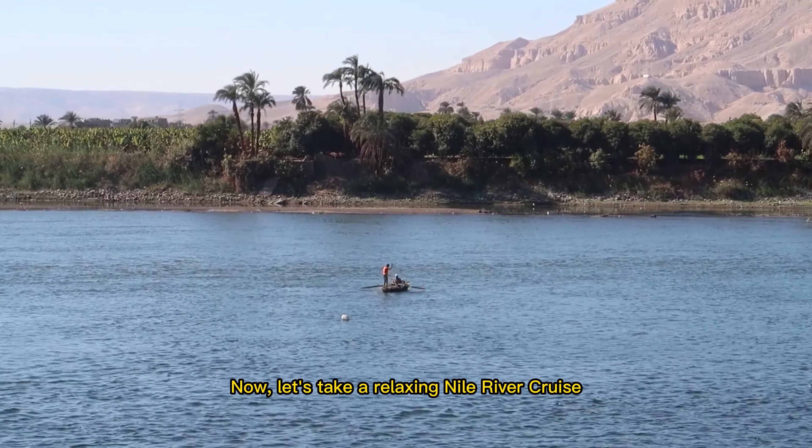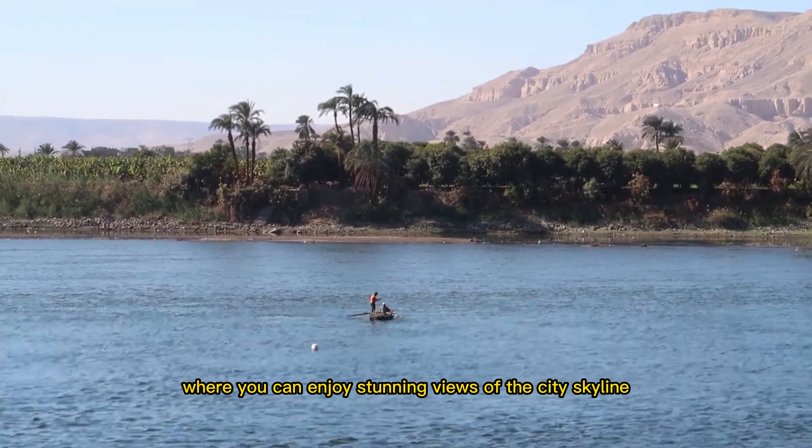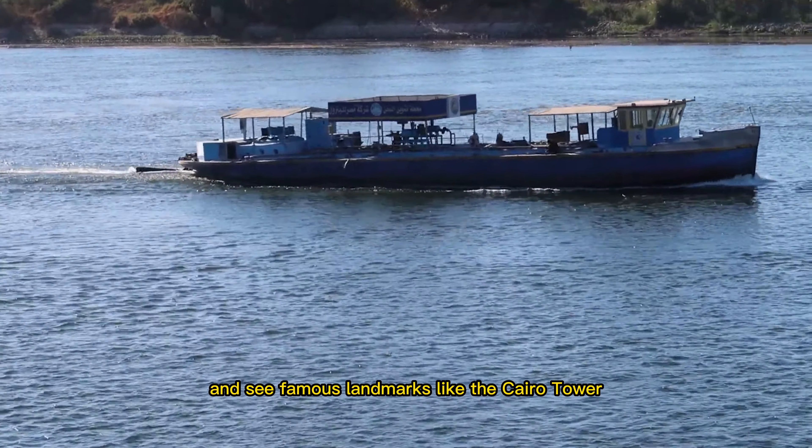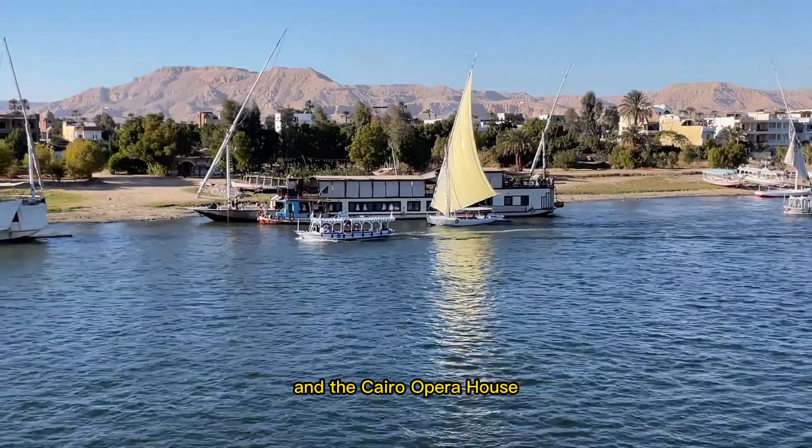Now, let's take a relaxing Nile River cruise, where you can enjoy stunning views of the city skyline and see famous landmarks like the Cairo Tower and the Cairo Opera House.